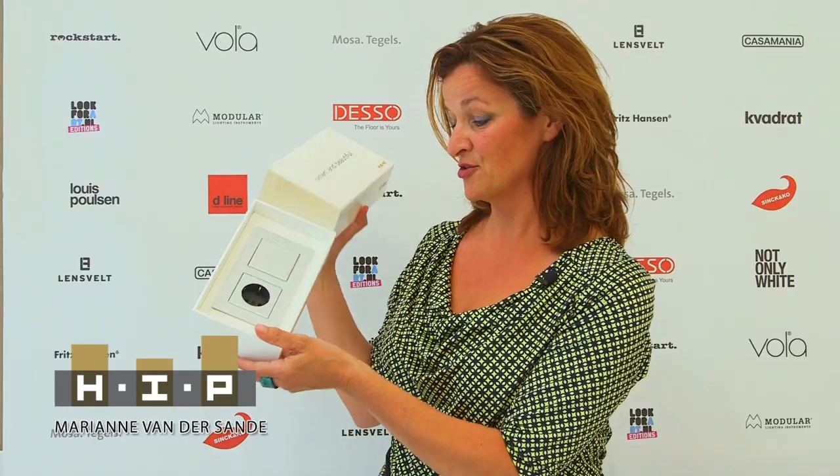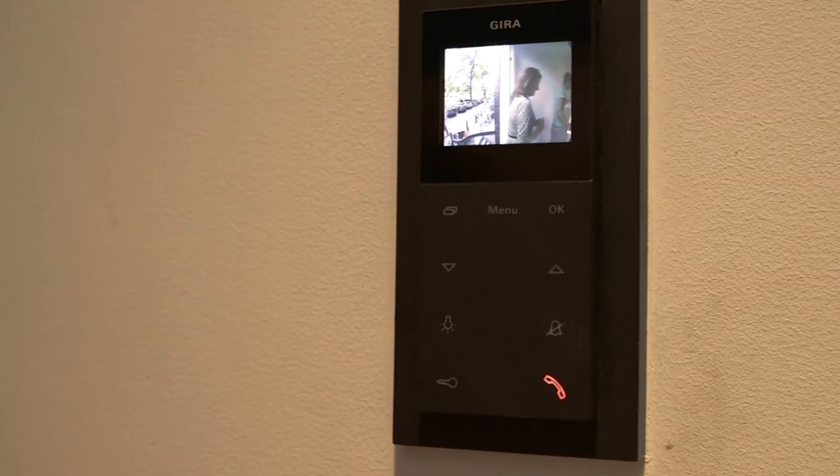Gira, smart and beautiful. U zult waarschijnlijk kennen van het schakelmateriaal. Bandcontactdozen, schakelaars met een strak design.